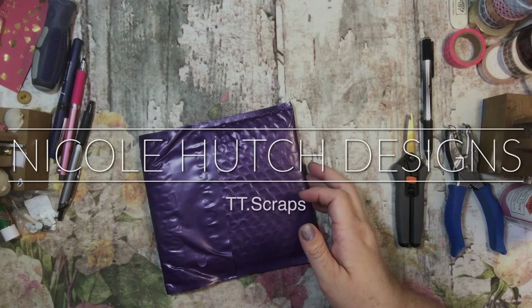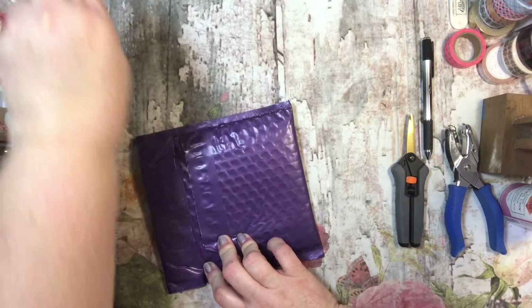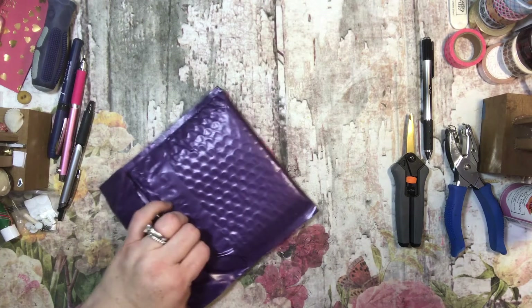Hi everyone, it's Tammy and I have a package here that I got in the mail, some Happy Mail. And I'd like to see what's inside, so I thought I'd take you guys along.